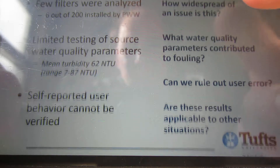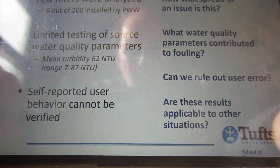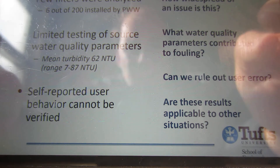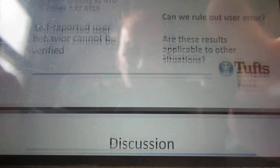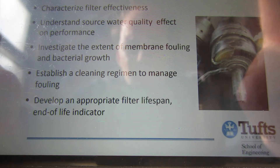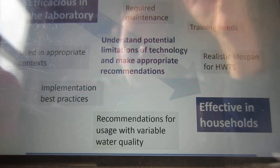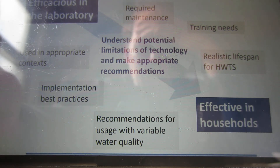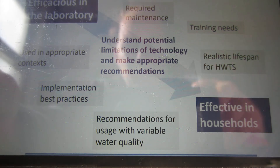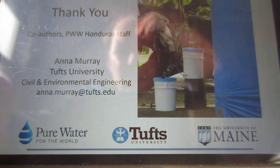The study concludes with several unknowns: how widespread the issue is, what water quality parameters contributed to the fouling, whether it was due to user error, and whether the results are applicable to other situations. So the takeaway is to be cautious about how long your water filters may remain effective and what source water you're using them with.